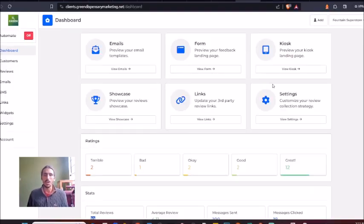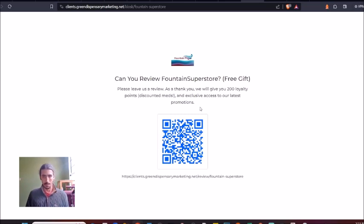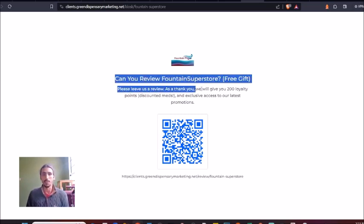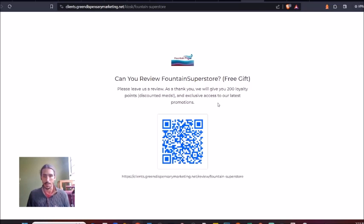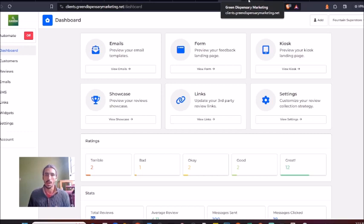Simultaneously, one strategy I'd recommend is having a QR code. Here's one we set up for our client Fountain Soup Store — shout out to them, best dispensary in Colorado Springs, check them out if you're there. Customers can just scan this QR code and it does the same thing: takes them straight to the Google My Business review. We can set up reviews for whatever platform — it's really just mix and match where we place the links. Right now we're focused on boosting Google reviews for our clients.